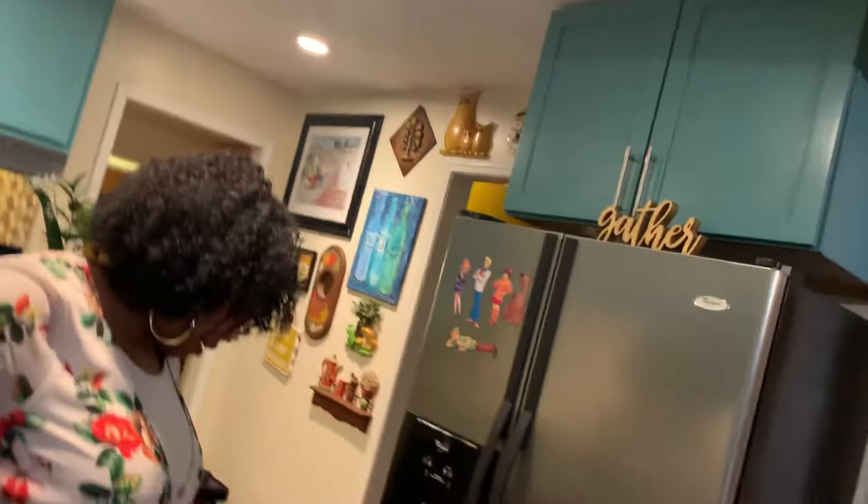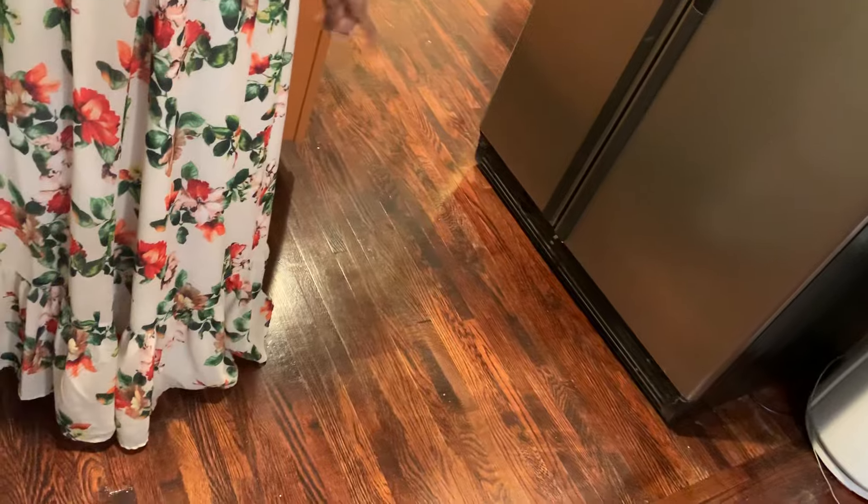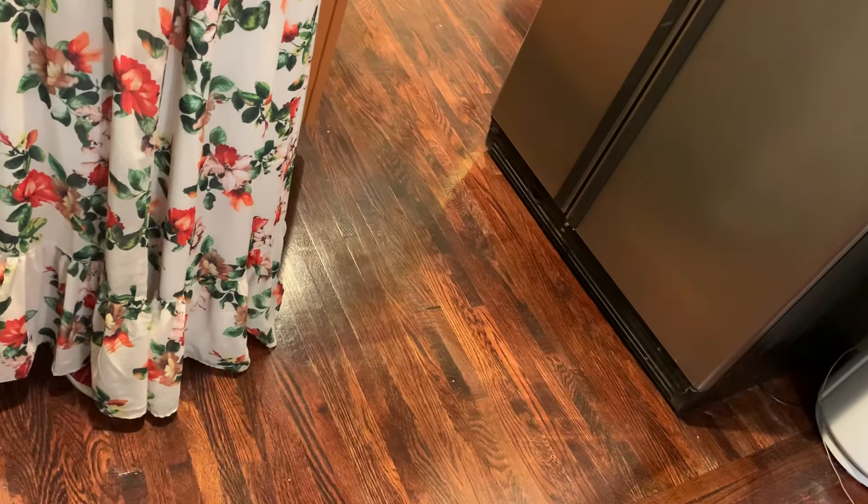If you pan down to the floor, some of the grains are just a little bit darker, but I like the variation in the floor. It's just a little bit different from the rest of the house.